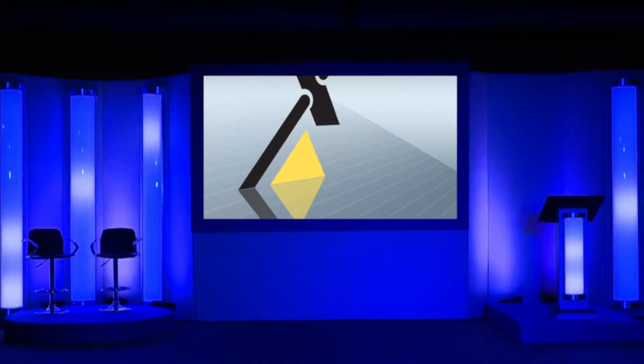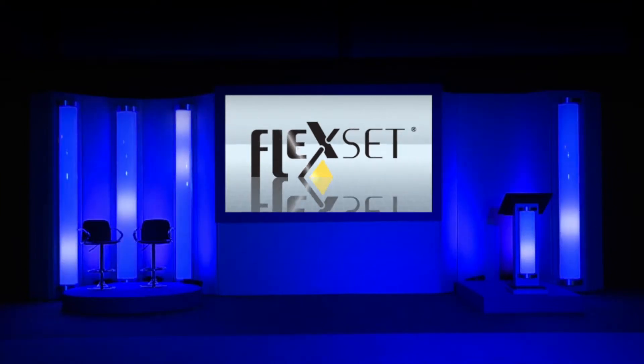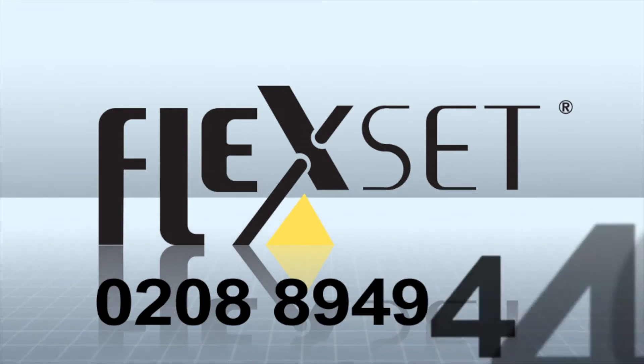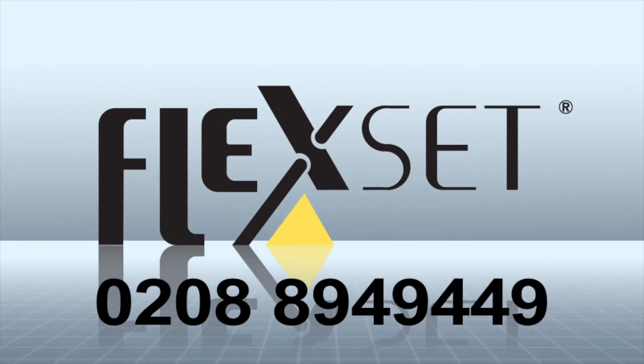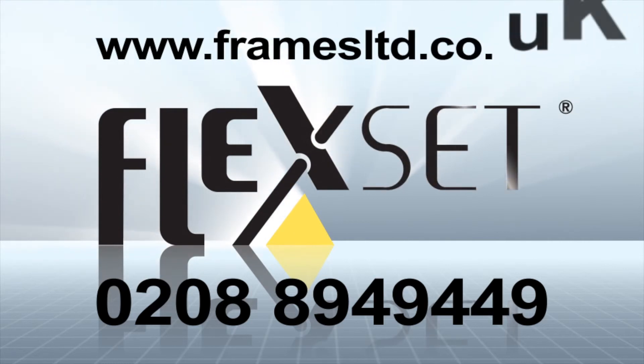If you'd like to know more about this unique, practical and cost-effective stage system, call Frames on 0208 894 9449 or visit www.frameslimited.co.uk.